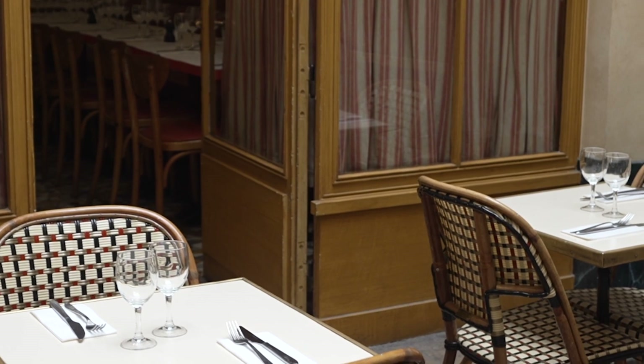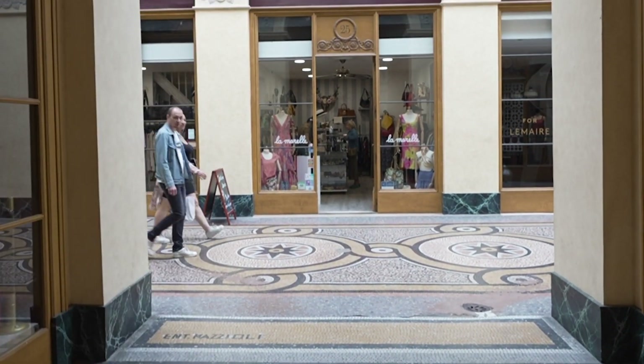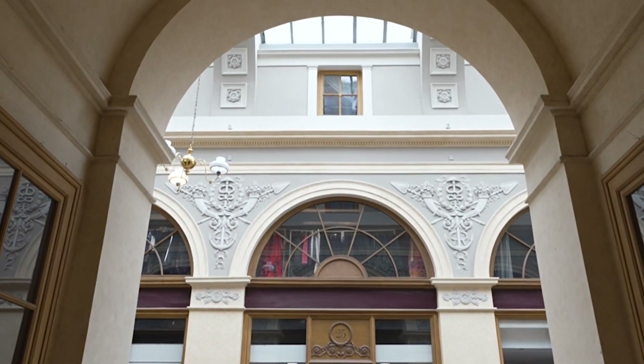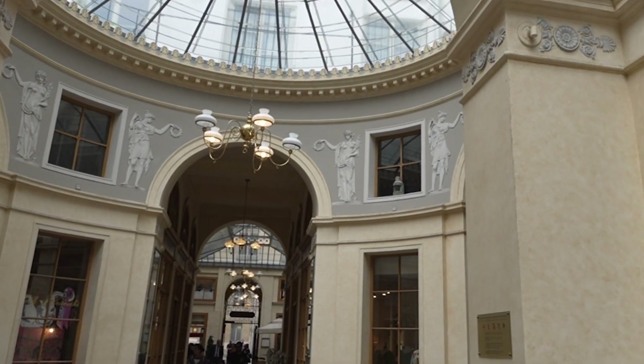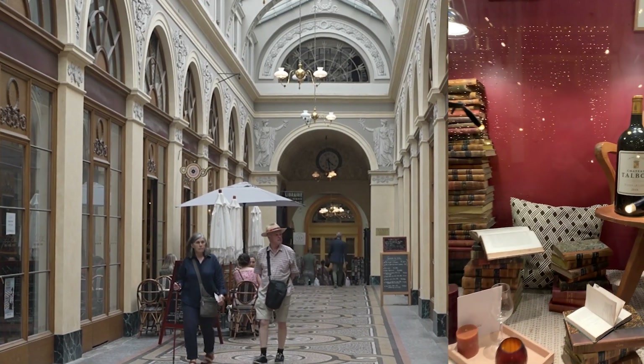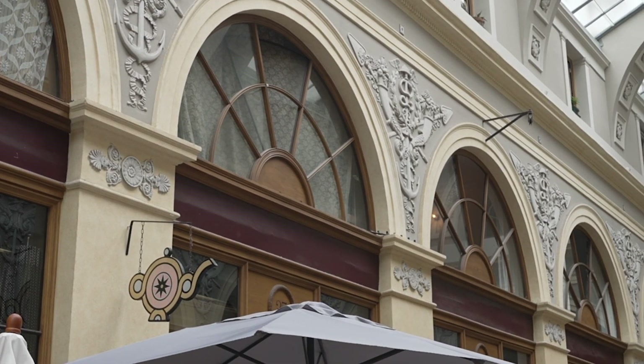Galerie Vivienne was constructed in 1823 and was built at the behest of Marchoux, president of the Chamber of Notaires, on the site of the former Vannot de Saron Hotel, Mansion House, and the Petits Pères Passage. Completed in 1826, the passage was originally called Passage Marchoux, though this was swiftly changed to Vivienne.